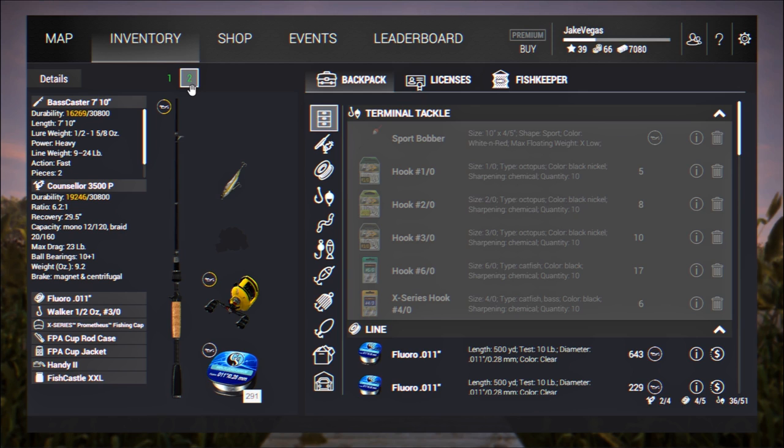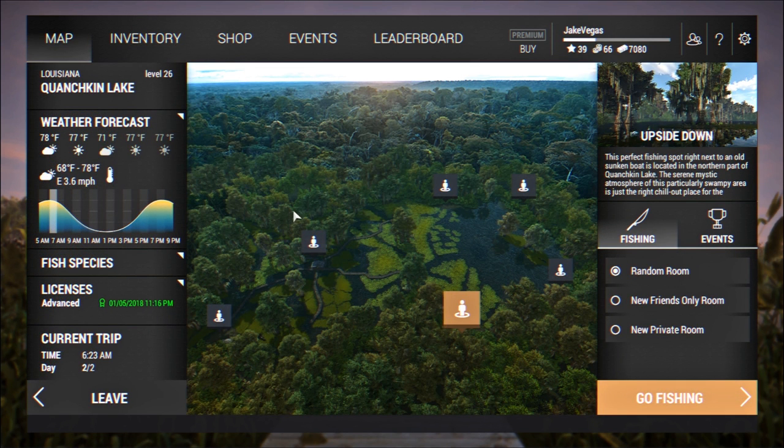Moving on to the casting rig: I've got my trusty Bass Caster 7-foot 10-inch pole with the Counselor 3500P reel. I'm going to fish all kinds of different lures — mainly topwaters — and this setup is also loaded up with 10-pound fluorocarbon line. I like fluorocarbon mainly because it's not as easy for the fish to see in the water. I think it increases your chances of catching fish, and in this game it presents the lure more lifelike and realistic to the fish.